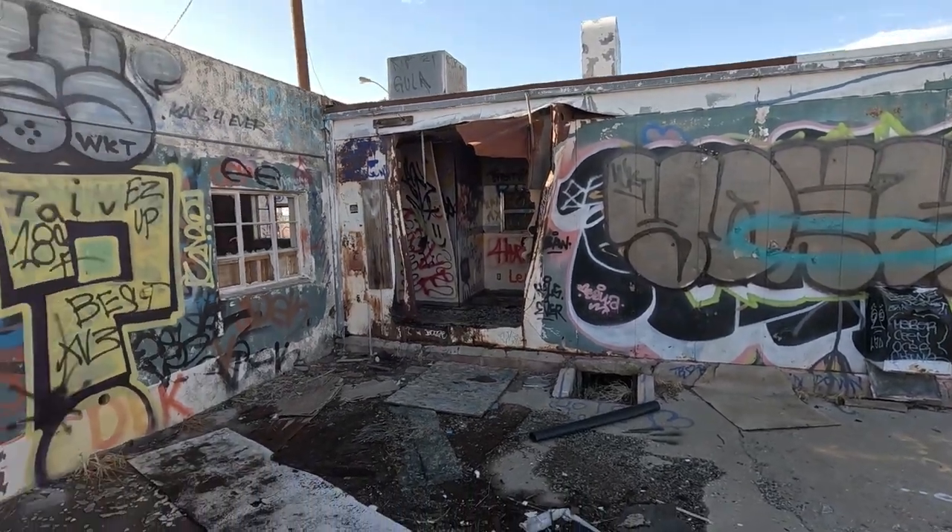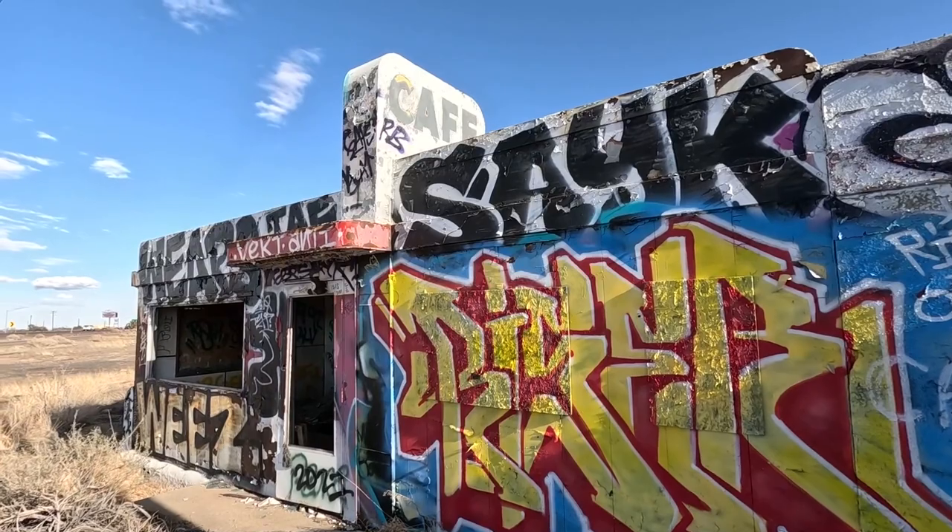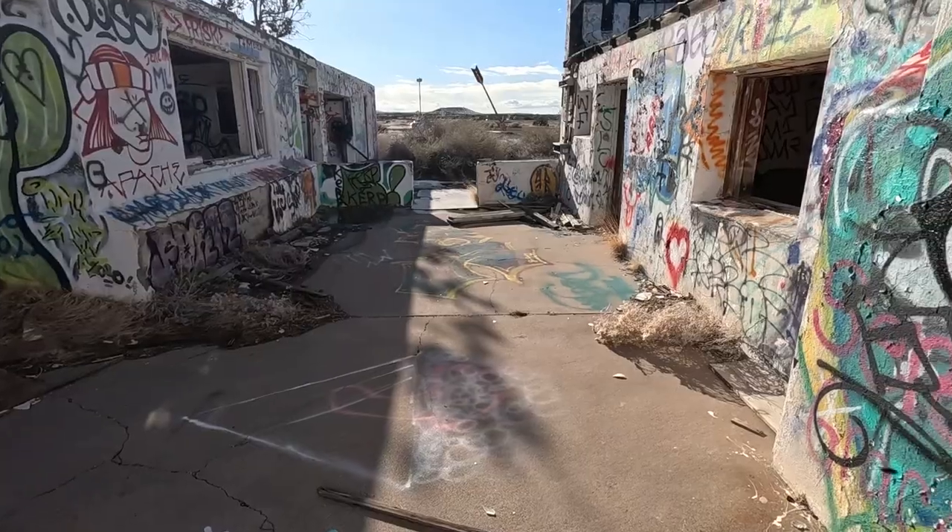Today this place is covered in graffiti, but you can still go see the remnants of the cafe and there are quite a few buildings to explore around the outside.